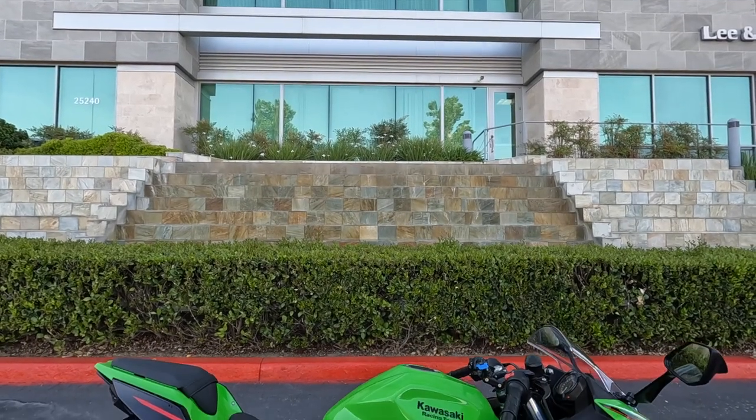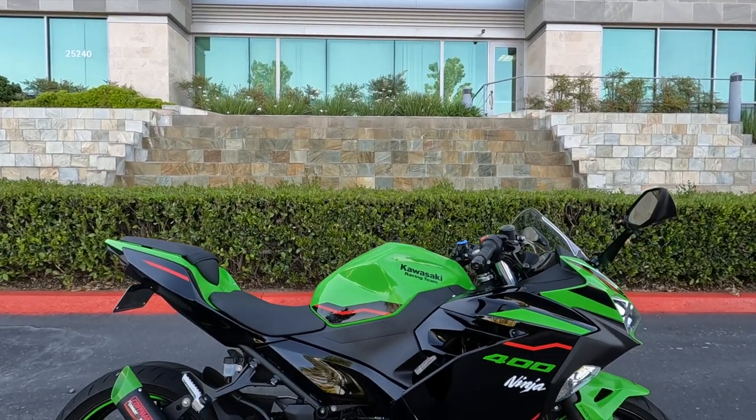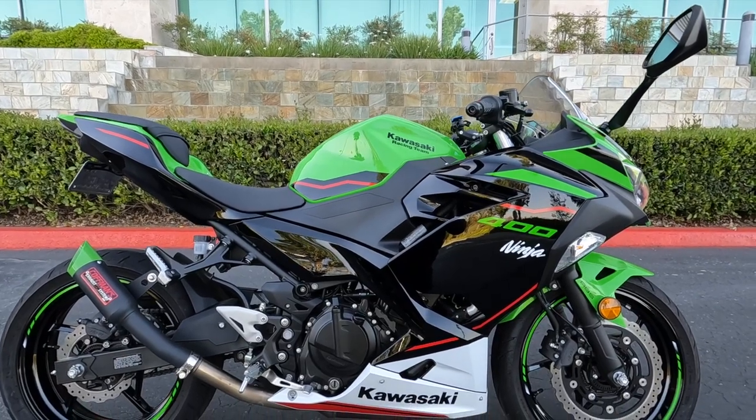At first glance, you might think this is just another trendy sports bike, but there is much more to it than meets the eye.